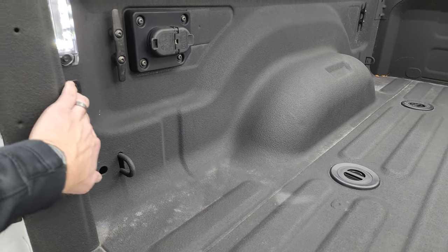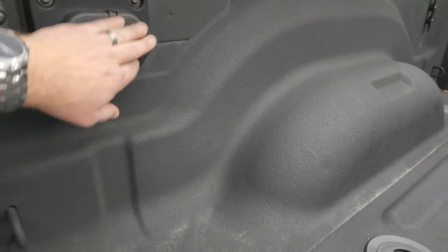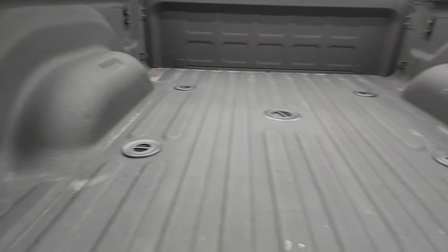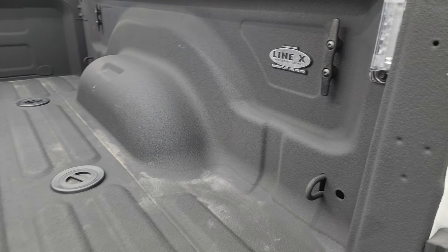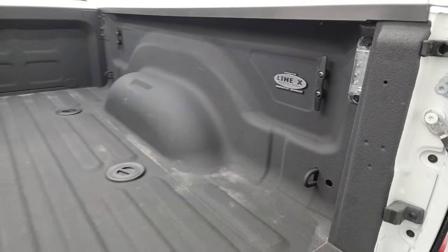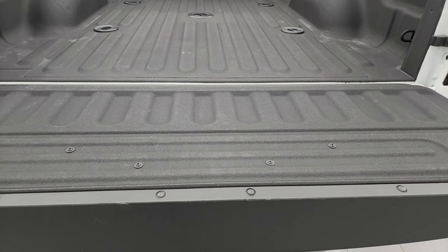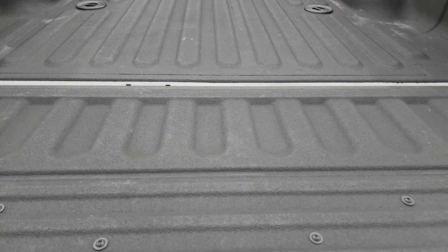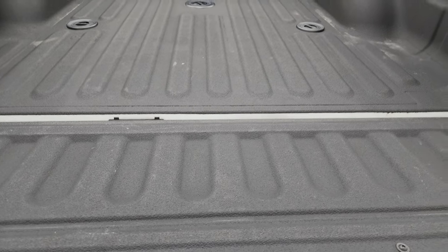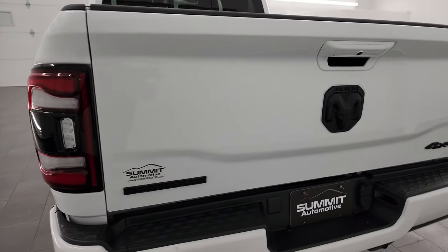You also get the LED bed lights, seven-pin and four-pin wiring back here. This is a LinEx spray-in bed liner — you can see that was done in Somerset, Kentucky, so must be right by the Kentucky-Tennessee border. That spray-in bed liner goes onto the tailgate as well. LinEx is what I've got on my truck — I love it — in my opinion the best bed liner you can get.